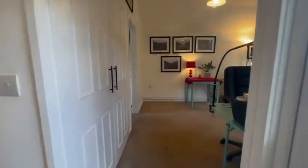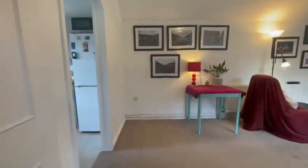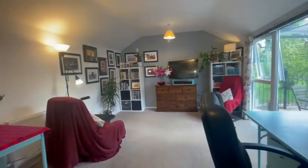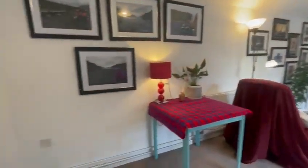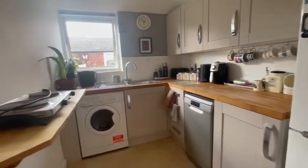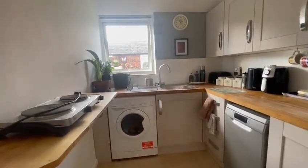We then go into your dining and living room area, which has plenty of space for both a table and a large sofa. We then go directly into your kitchen space, which you can see has plenty of surface and storage space.